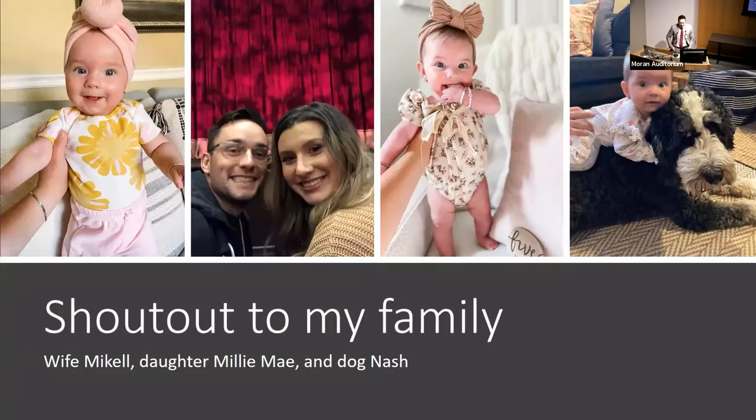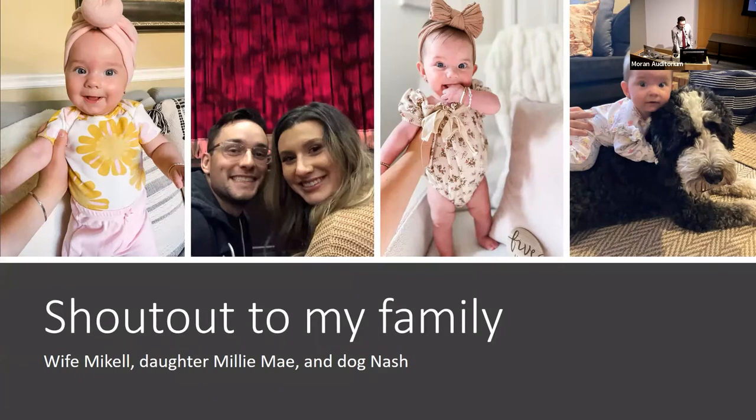I also want to give a quick shout-out to my family. This is my daughter Millie May, who looks like a fortune teller in her hats — so cute. My wife and I attended a hip-hop dance battle, which was awesome. And our dog Nash, who looks properly annoyed by my little girl. That's me.